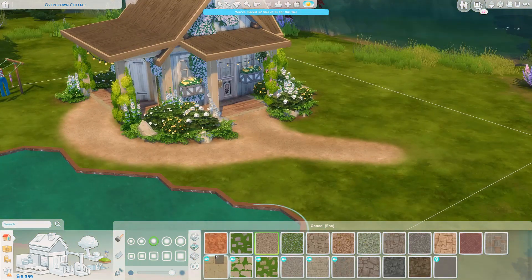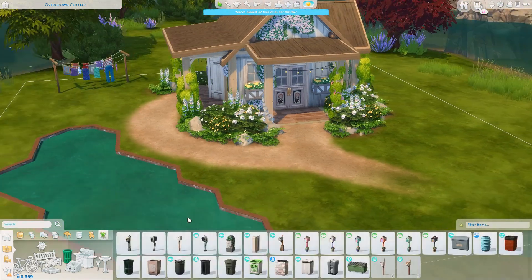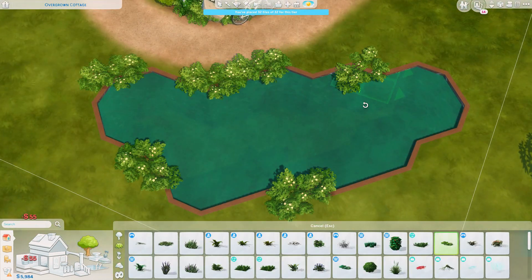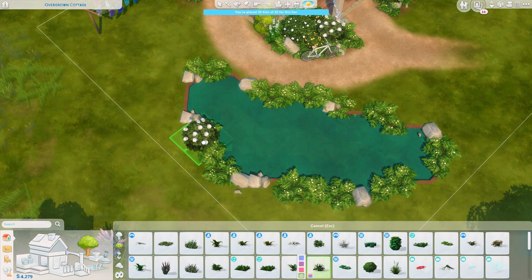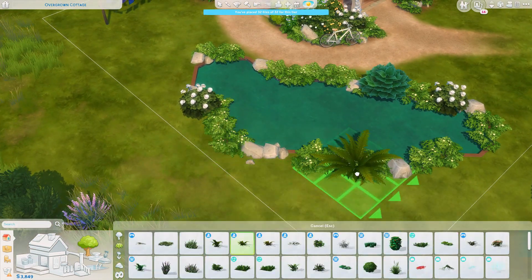For the family who lives here, I was thinking they're really into nature — they like being outside in the woods, and they enjoy gardening. So I gave them some gardening space and placed down some plants already from the gallery so you don't have to grow them yourself.